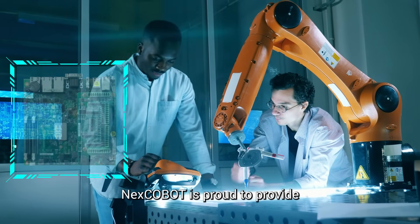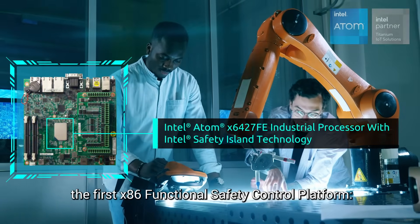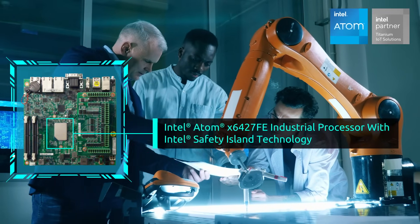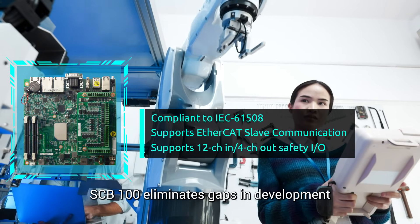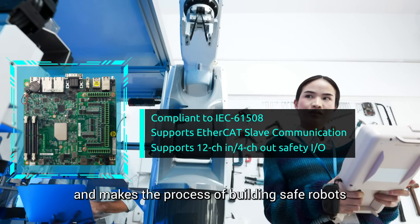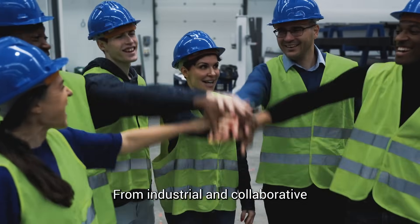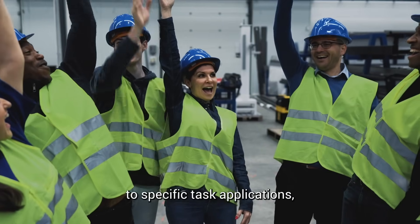NEXT COBOT is proud to provide the first x86 functional safety control platform, the SCB100. The SCB100 eliminates gaps in development, making the process of building safe robots efficient and cost-effective, from industrial and collaborative to specific task applications.